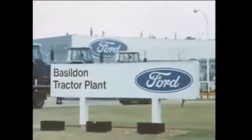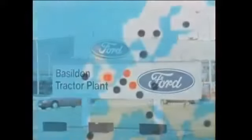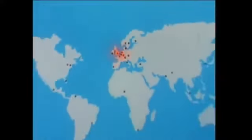Ford's principal tractor manufacturing plant is here at Basildon, just 30 miles from London. Basildon works in partnership with a network of worldwide manufacturing and assembly plants, all linked with spare parts depots and dealerships in over 100 countries, through sophisticated electronic mail and data communications and computers with direct access terminals.